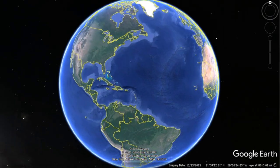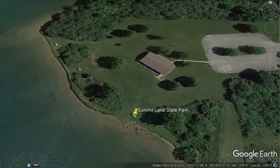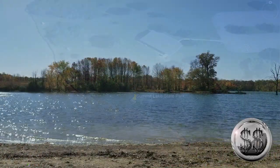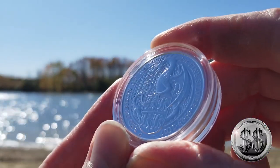On towards our next destination — this is Mount Summit State Park, located in Mount Summit, Indiana. And here we are along the banks of Lake Summit, located in Mount Summit, Indiana.